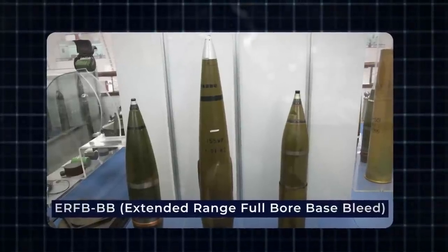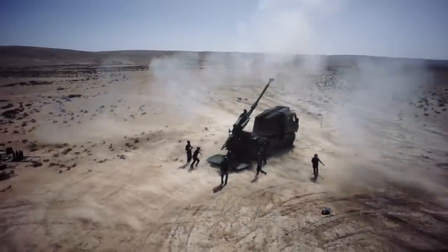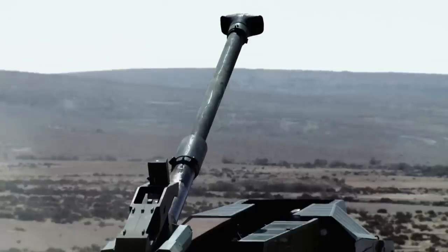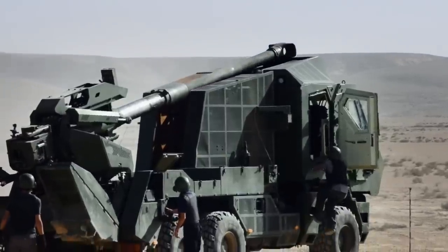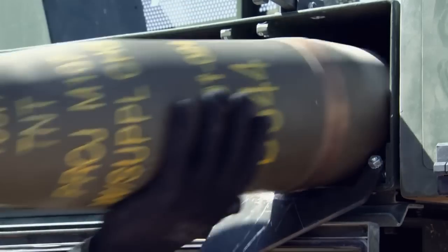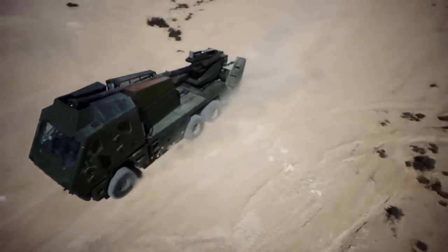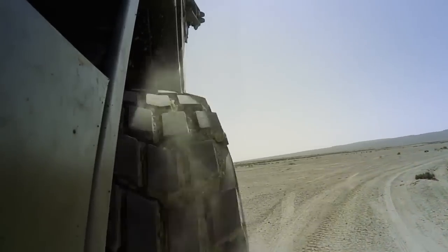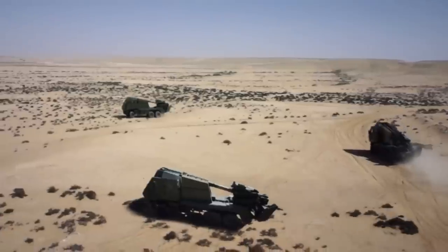With ERF-BB (Extended Range Full Bore Base Bleed) ammunition, the Atmos has a range of more than 24 miles, making it possible to hit targets that were previously out of reach. The Atmos is a fully integrated modular artillery system designed to make getting and managing ammo easier. It has onboard containers that hold a large arsenal of at least 18 rounds, including projectiles, propellants, and fuses, allowing it to go on long trips without having to resupply often. What sets the Atmos apart is its seamless interface with existing artillery systems, making it an easy addition to the IDF's arsenal and ensuring a smooth transition for troops already familiar with conventional artillery platforms.